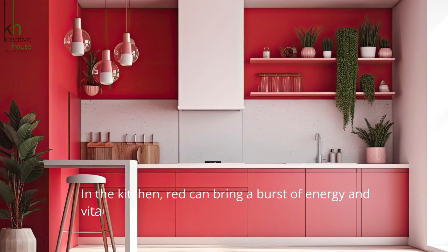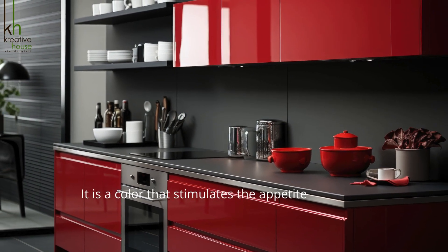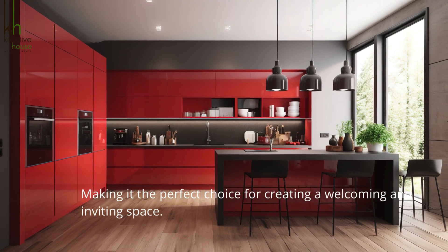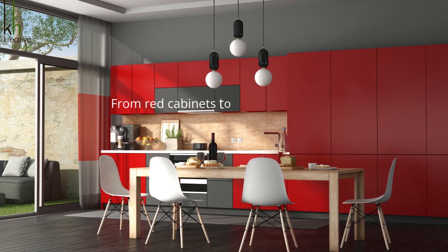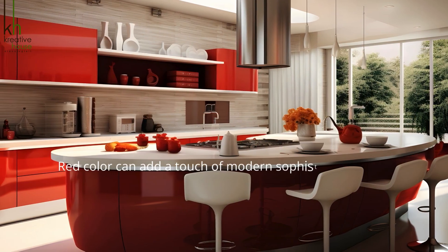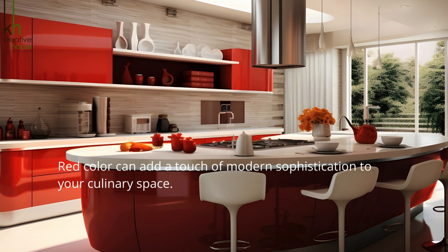In the kitchen, red can bring a burst of energy and vitality. It is a color that stimulates the appetite, making it the perfect choice for creating a welcoming and inviting space for family and friends. From red cabinets to bold red accents, this color can add a touch of modern sophistication to your culinary space.